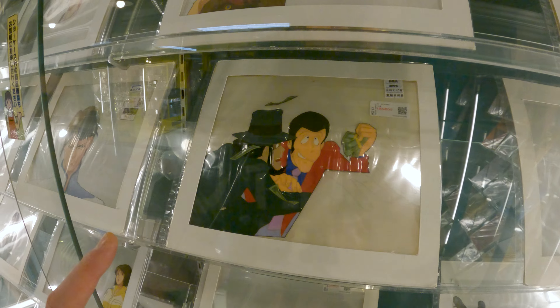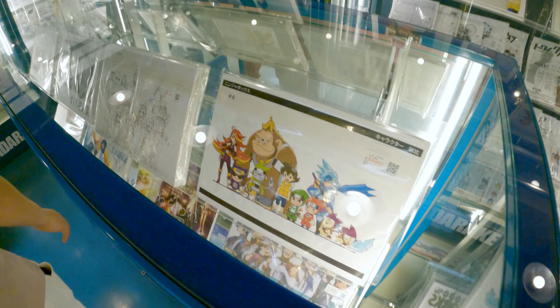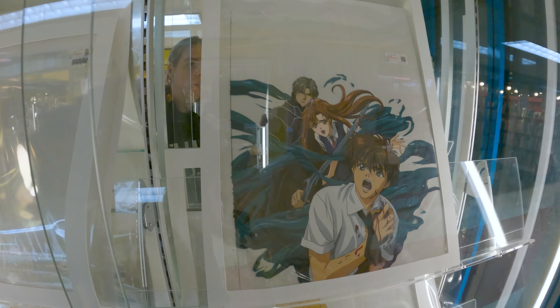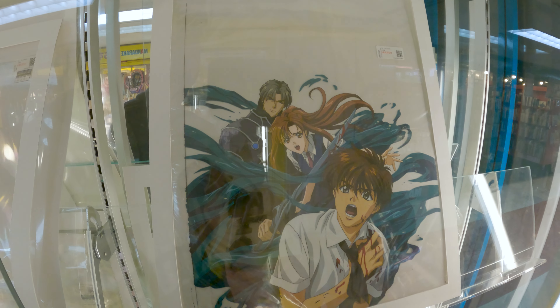Some of these animation cels were surprisingly affordable - like 10 or 20 dollars. These aren't going to be Dragon Ball or super famous anime, but there was a different store that had the really good expensive ones - they didn't allow cameras so I didn't film in there. But it was really cool to see all these artists' original artwork and animation cells that were actually used in TV production in the 80s, 90s, and even 2000s.